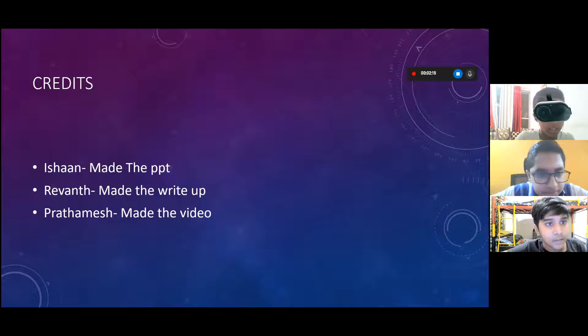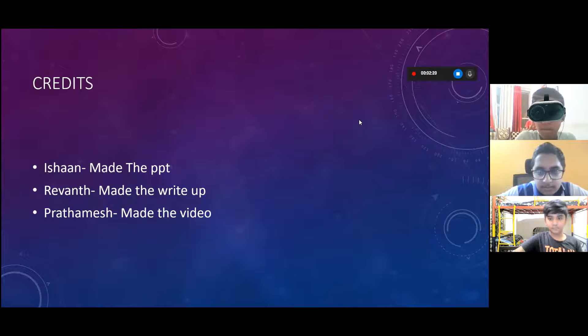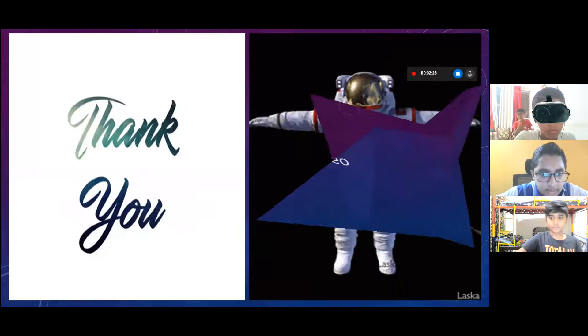The credits are: Ishan made the PPT, Raven made the write-up, and I, Prathomish, made the video. Thank you.